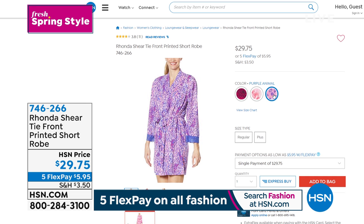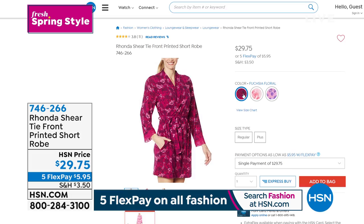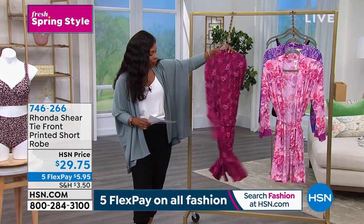This robe — look at how fun this is! It's the tie front robe. Should I go over it real fast? Size is small to 3X. We've got this really fun robe in a few different colors. This one is the fuchsia floral — here's the front and back.